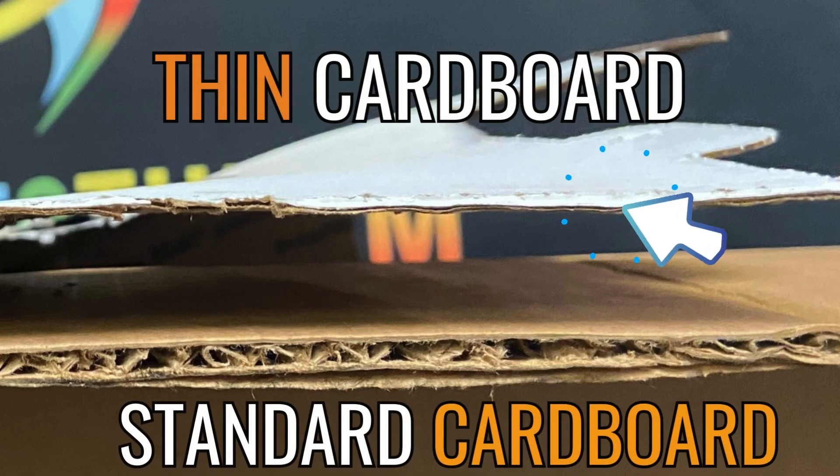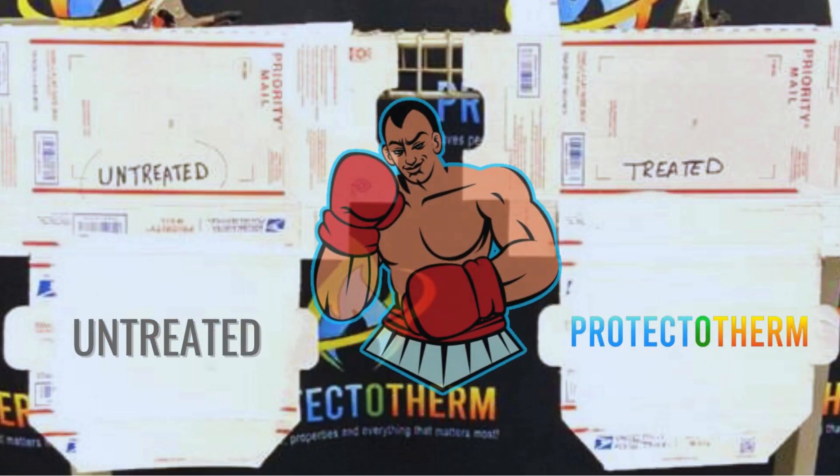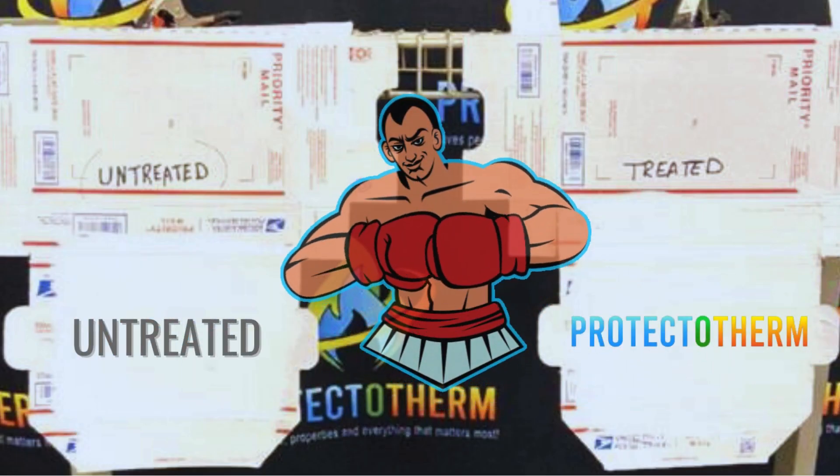Against the backdrop of this challenge, a mere sheet of thin cardboard stands defiant, ready to impress with its resilience. Two warriors enter the ring — one bare, the other clad in Protectotherm's armor.